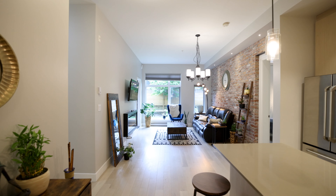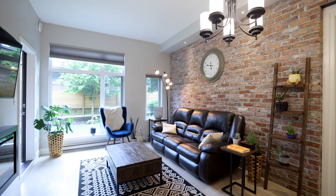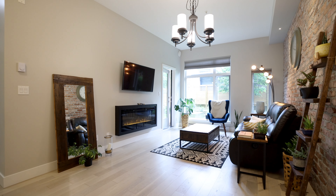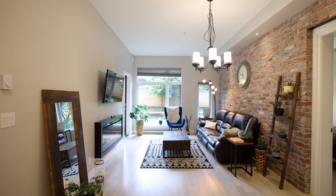This is a two bedroom and a den unit with two washrooms spread over 1,150 square feet. What makes it feel spacious is the almost 10 foot ceiling, which is 20% more than standard height.